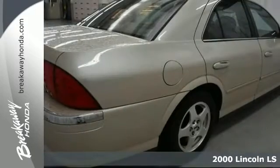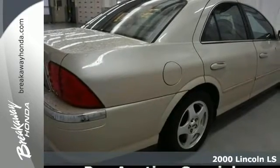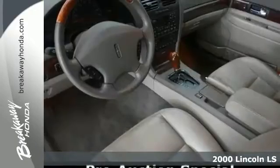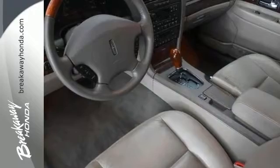If you're looking for quality and reliability that won't cost you all the money in your bank, come and check out this 2000 Lincoln LS. Lots of life still left in this outstanding LS.